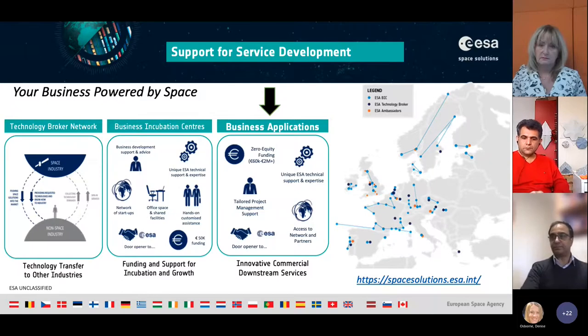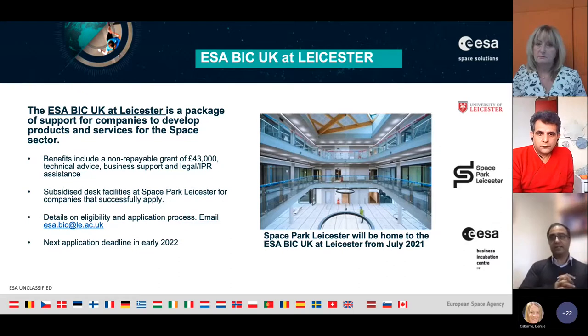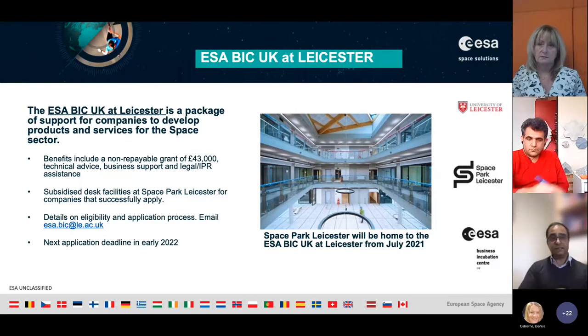I work closely with the ESA Business Incubation Centre in Leicester, based at the new Space Park Leicester. It's a new facility offering access to data like Amazon Web Services, space data, and the opportunity to link up with other companies. There are subsidized desk facilities, and if you apply for the BIC you get a grant of 43,000 pounds and loads of support. I can guide you if you have a startup and you're interested.